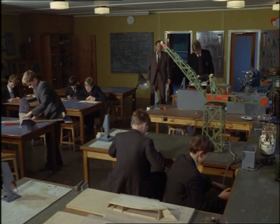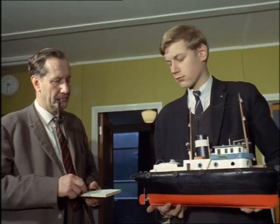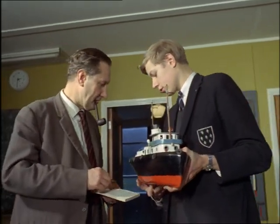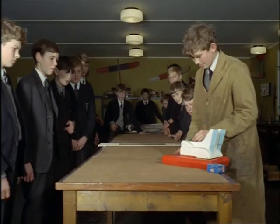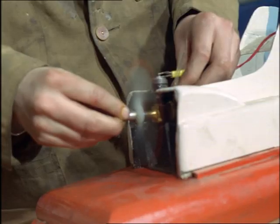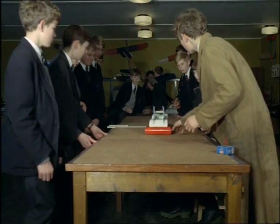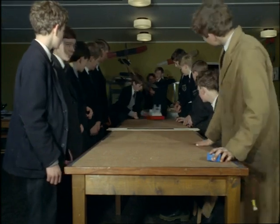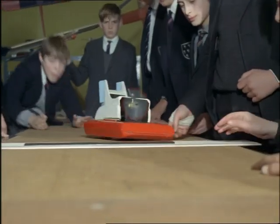At Sevenoaks School in Kent, it's the boys who dream up the bright ideas. Under its director, Mr. Somerhoff, the school's technical activity centre — the first in Britain — was opened in 1963. With the increasing pressures of school examinations, the centre was designed to give boys a chance to develop creative, technical and scientific interests in their spare time. A chance for the dreamer to put his dreams into practice.